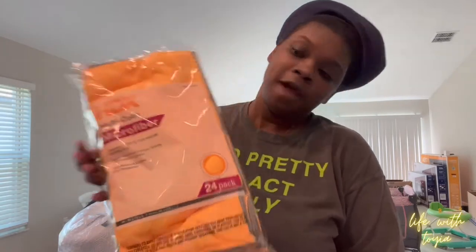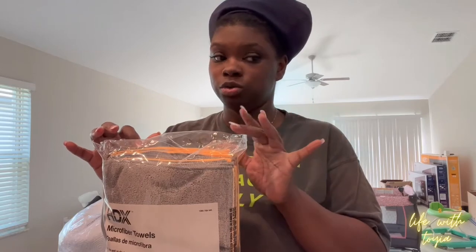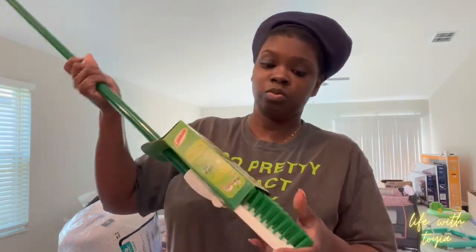I got a pack of microfiber towels — the big ones. I'm gonna put some in my car and use some around the house, and I think this was $10. I didn't see the dustpan I wanted because they come with a broom, and I already have two brooms, so I'm just gonna go to Dollar Tree for a dustpan. I did pick up this tile scrubber from Home Depot — you can scrub the tiles and get little stuff out of cracks, then sweep and mop. I thought it was pretty neat.